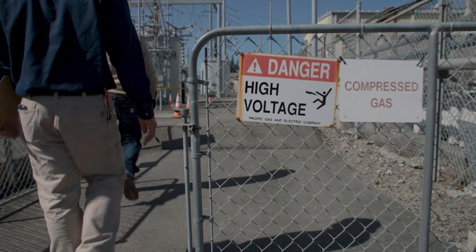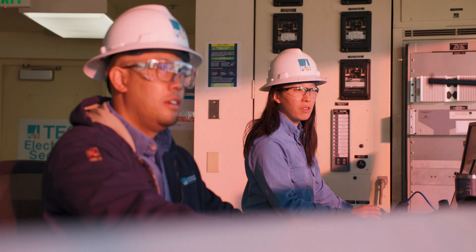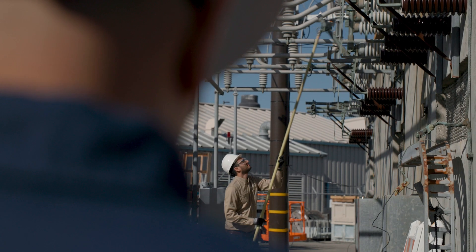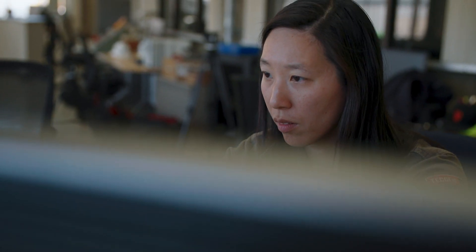PG&E's distribution network is high voltage. There's a lot of energy present — we are talking about thousands of amps, thousands and thousands of volts. The moment it becomes a real electrical arc, we trip the circuit. That is the main objective of EPSS, which is Enhanced Power Line Safety Settings.